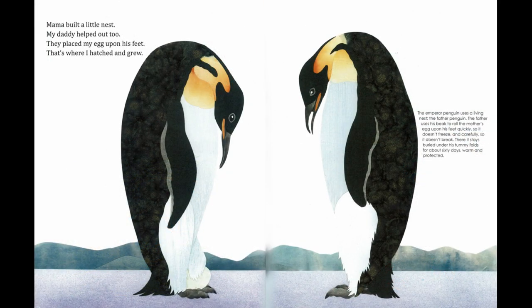Mama built a little nest — my daddy helped out too. They placed my egg upon his feet; that's where I hatched and grew. The emperor penguin uses a living nest. The father uses his beak to roll the mother's egg upon his feet quickly, so it doesn't freeze, and carefully so it doesn't break. There it stays, buried under his tummy folds, for about 60 days — warm and protected.